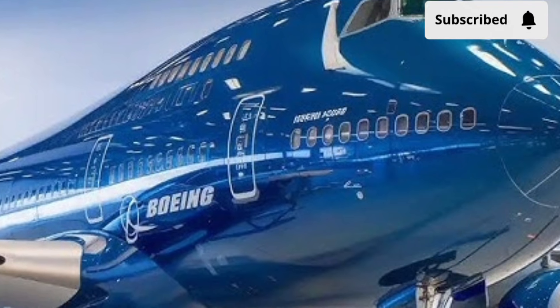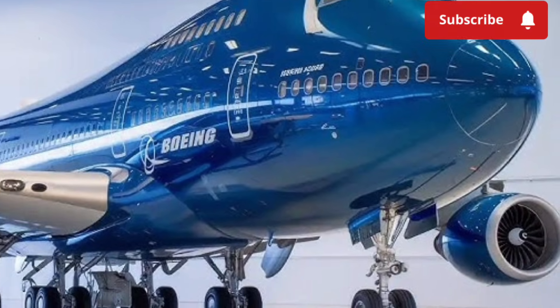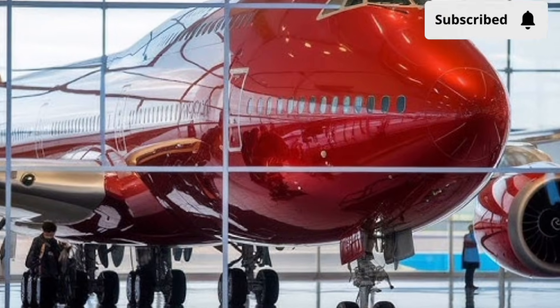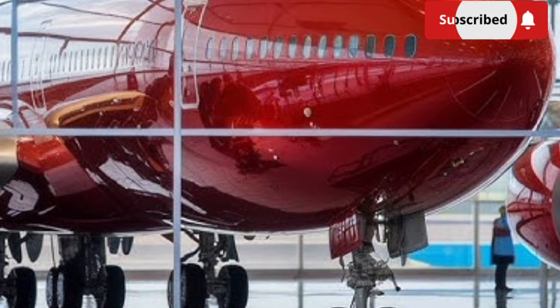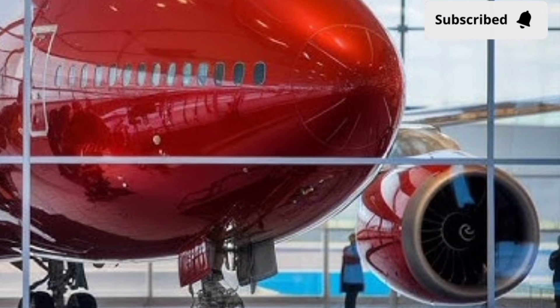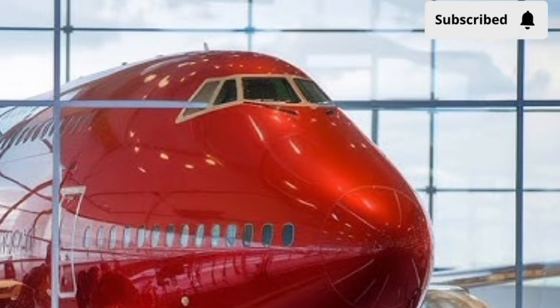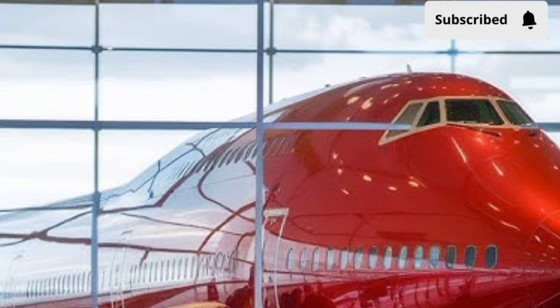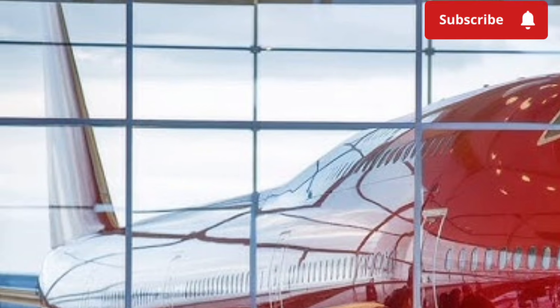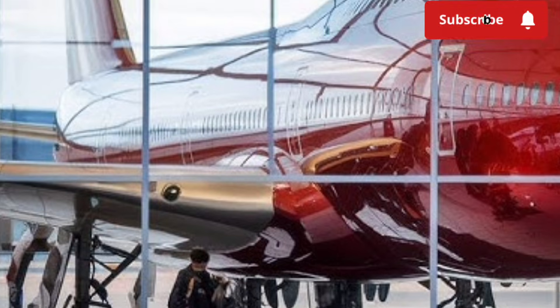From a performance standpoint, the aircraft remains a true long-distance champion. It is capable of flying ultra-long-haul routes while carrying a heavy passenger load or substantial cargo. The updated flight management systems enhance route optimization, allowing more precise fuel planning and smoother climbs and descents. Improved braking systems and reinforced landing gear also contribute to better performance during take-off and landing at busy international airports.